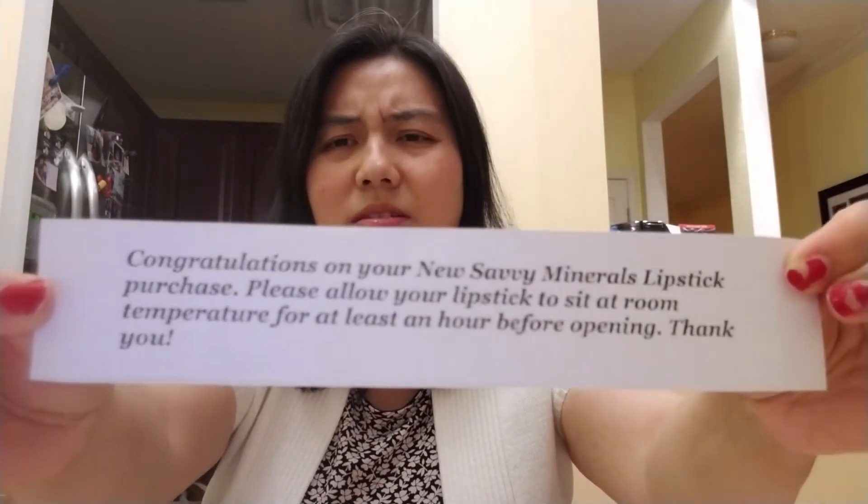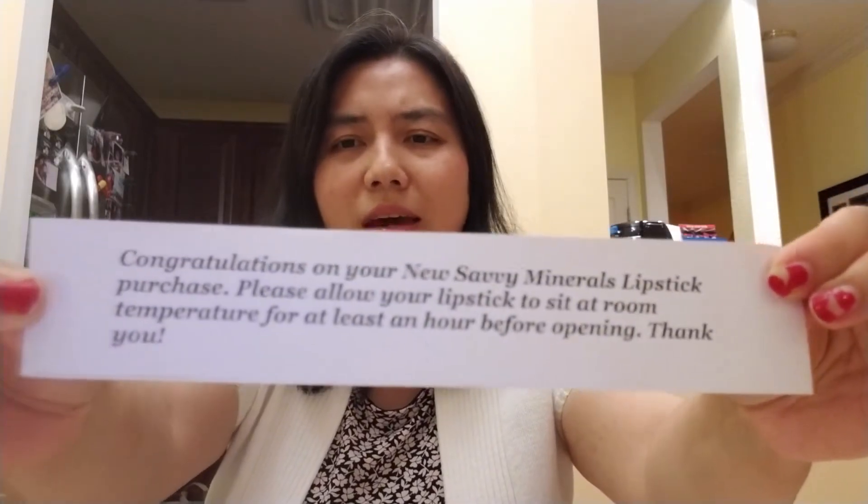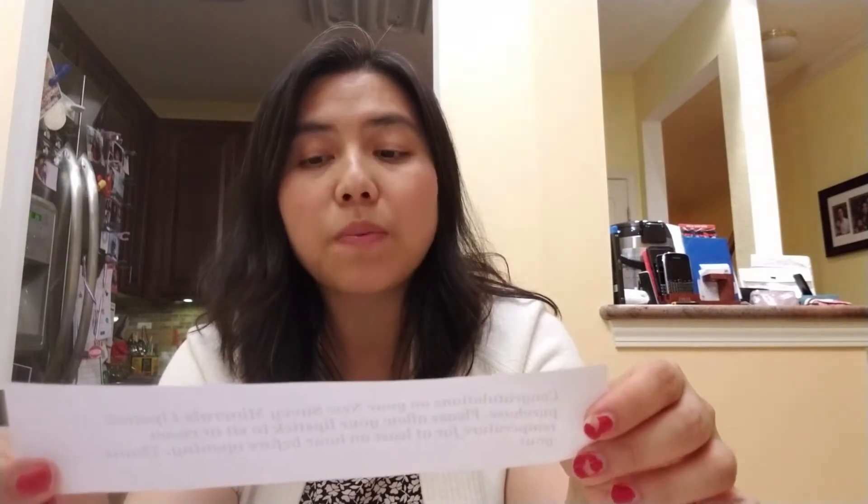Throughout this video I'm going to pull items right from the box because I haven't really taken anything out — except maybe one product already. First thing I see is a card that reads: 'Congratulations on your new Seven Mineral lipstick purchase. Please allow your lipstick to sit at room temperature for at least an hour before opening.' So you know I got a lipstick!